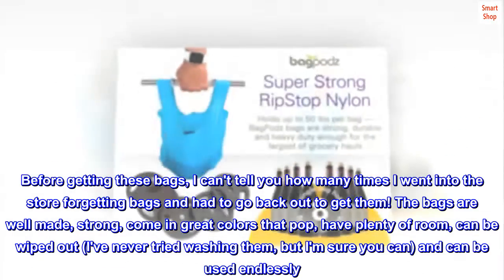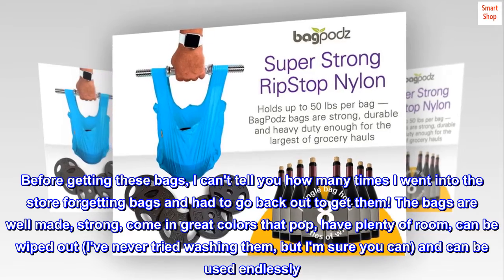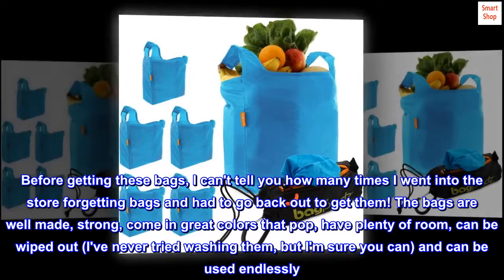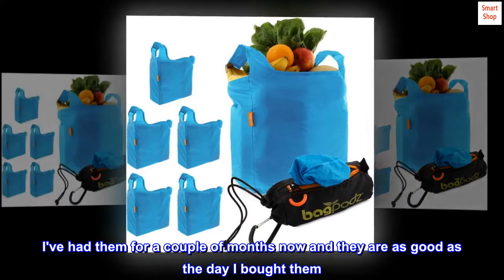The bags are well made, strong, come in great colors that pop, have plenty of room, can be wiped out — I've never tried washing them, but I'm sure you can — and can be used endlessly. There is nothing I dislike about these bags. I've had them for a couple of months now and they are as good as the day I bought them.